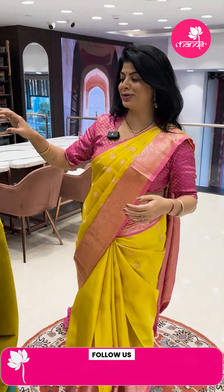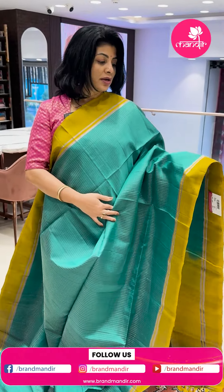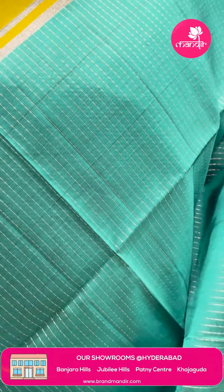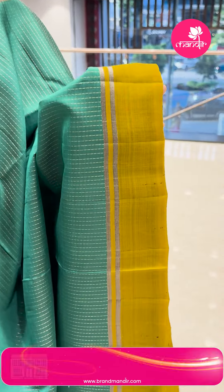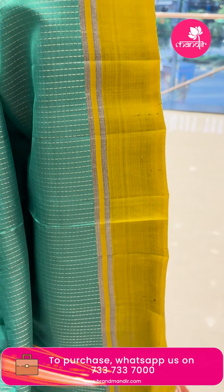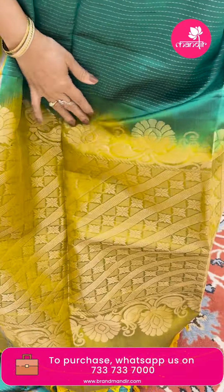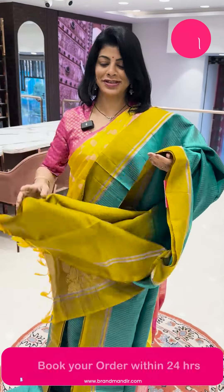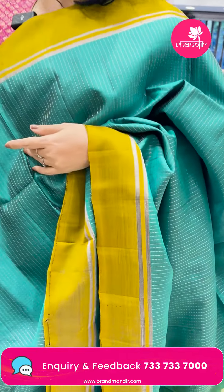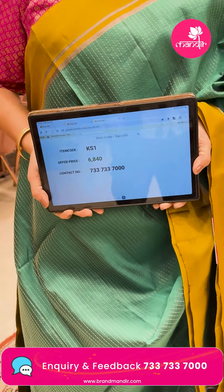It's a mix of everything — Manjong, venkatgiri, kuppadam, patta — all contemporary kind with a twist. Rama green and passara green, yellow and green mixed dual-tone shade with dotted lines. Bada contrast with zari lines — very pretty. Contrast blouse with border — very beautiful, lightweight. Only ₹6,840. KS1 is the sari code.